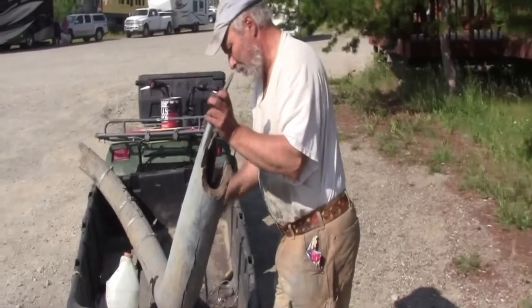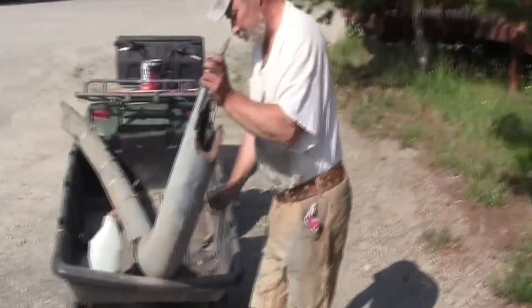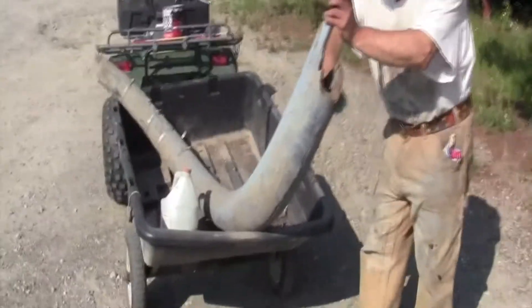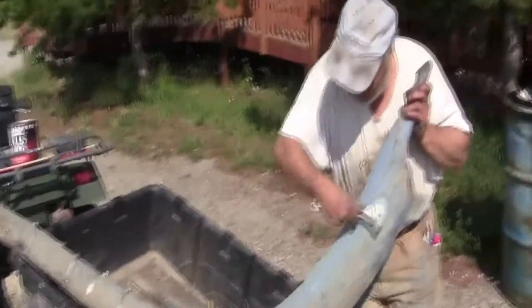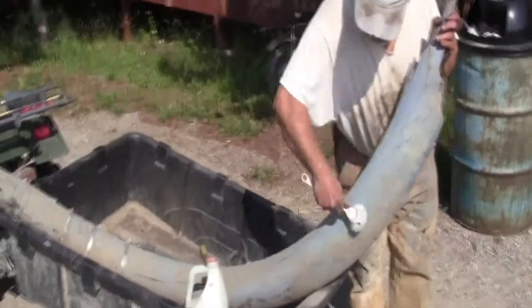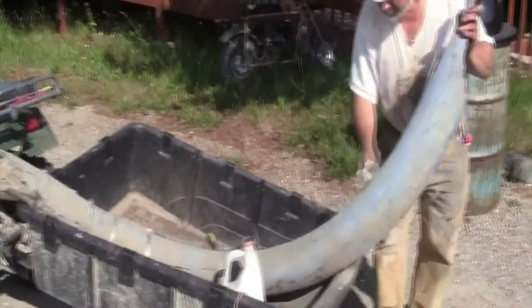A lot of this footage has been edited and moved around, and the dates don't match, because I'm trying to protect the area where I get the tusks so people can't identify it — the same way somebody who finds gold is going to protect where they find it.